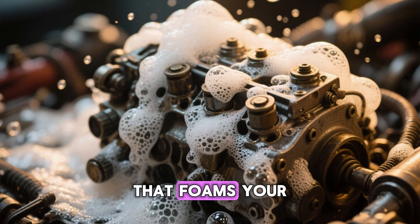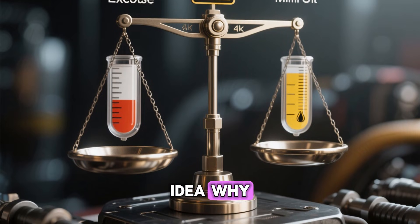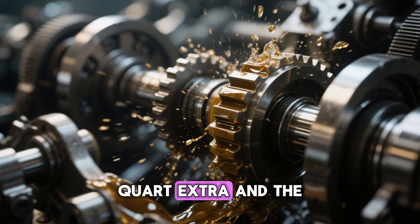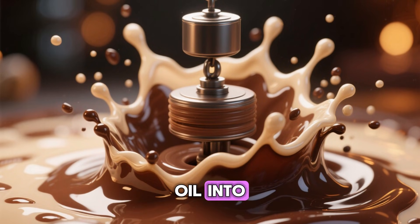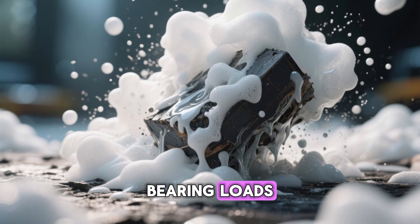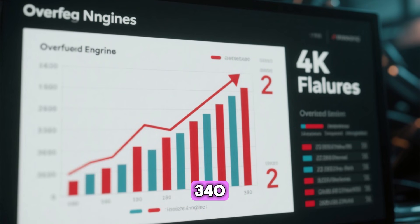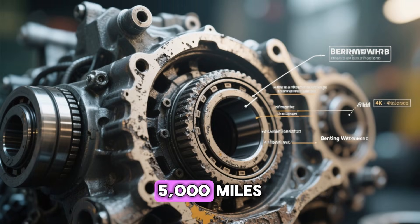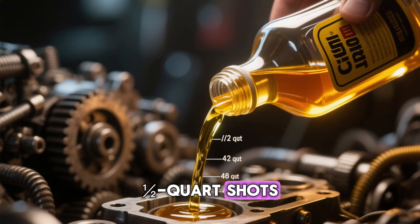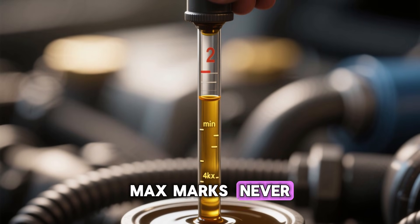Mistake 6: The half-quart overfill that foams your engine to death. Too much oil is just as deadly as too little, and most people have no idea why. The crankshaft spins thousands of RPM only millimeters above the oil level. Add even half a quart extra and the spinning counterweights start whipping the oil into chocolate-milk foam — aeration. Foam is not a lubricant. Air bubbles collapse instantly under bearing loads, leaving metal grinding on metal. Bosch's 2021 study found overfilled engines suffered 340% faster bearing wear in just 5,000 miles. You also blow out seals and flood the crankcase with pressure. Rule: add oil in half-quart increments, wait 60 seconds for it to settle, check on level ground, and stay between the min and max marks. Never round up.